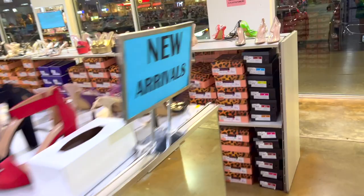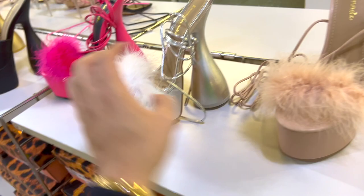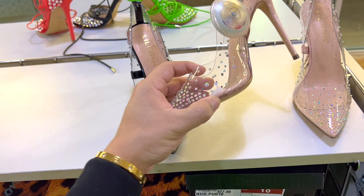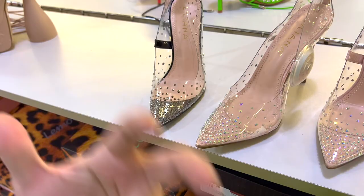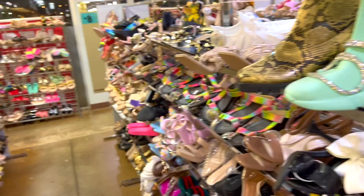Look at these - look at the heel on this one, super psychedelic! And they even have these clear ones - these are really really popular. The only thing I don't like about these shoes is that when you wear them and you're out and about, they tend to fog up. I have these in every color - I bought them and they weren't my size, but these stretch so I got them.